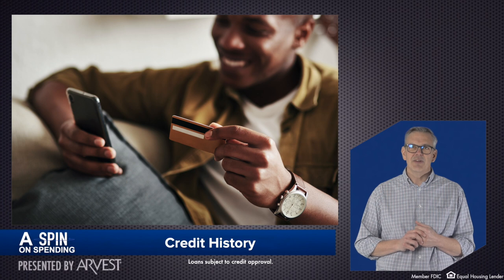Credit history is another piece of your credit score. This focuses on how long you've had accounts open, how long they've been active and in good standing.